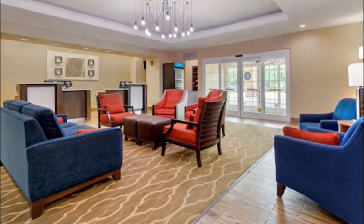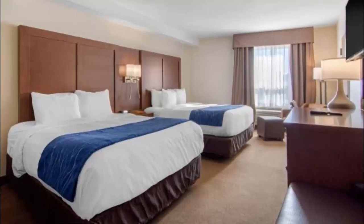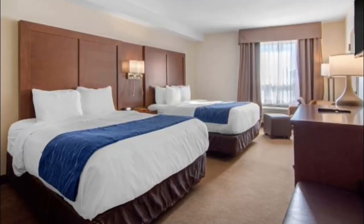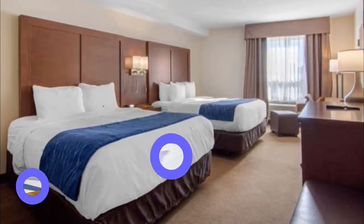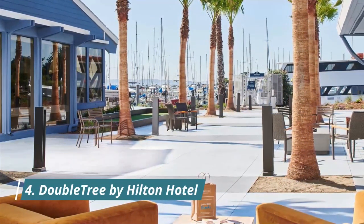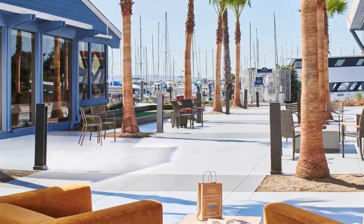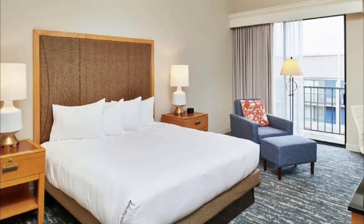Number three: Comfort Inn and Suites, located in Oakland. Comfort Inn and Suites is in an area with good airport proximity. Oakland Aviation Museum and Oakland Museum of California are cultural highlights, and some of the area's landmarks include Old Oakland and Fox Theater.